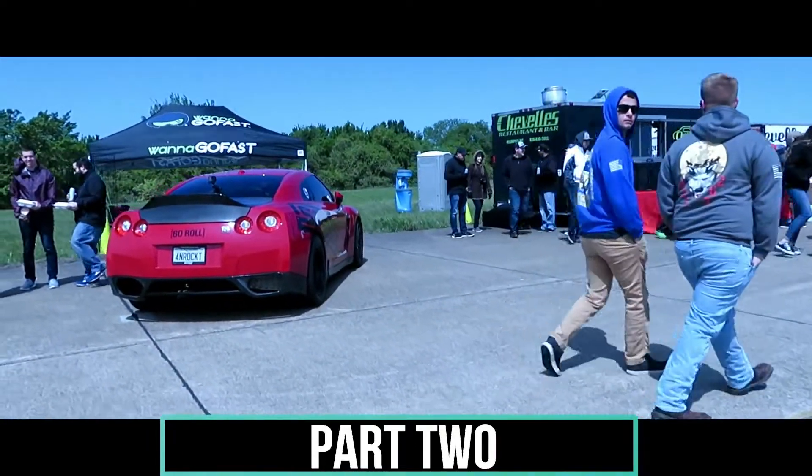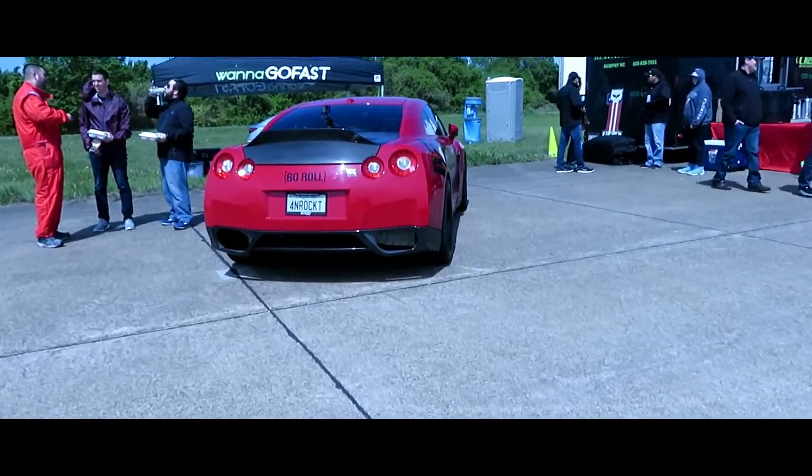Dream car alert! Dream car alert y'all, dream car!